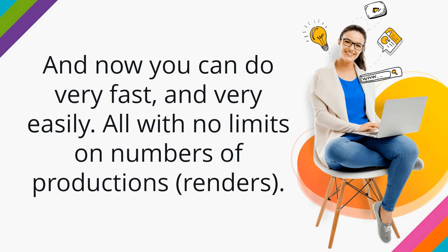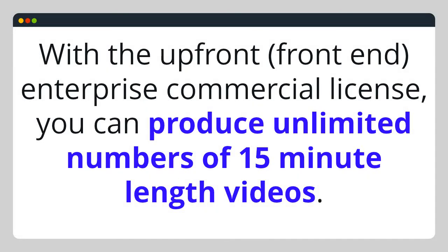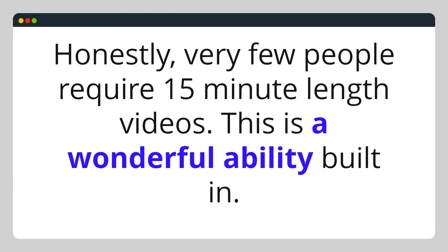All with no limits on numbers of productions and renders. With the upfront enterprise commercial license, you can produce unlimited numbers of 15-minute-length videos. Honestly, very few people require 15-minute-length videos, so this is a wonderful ability built in.